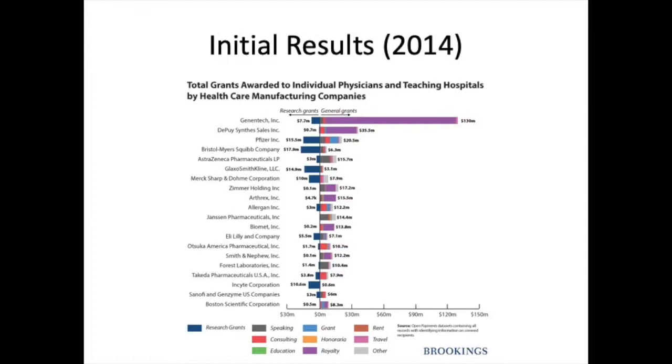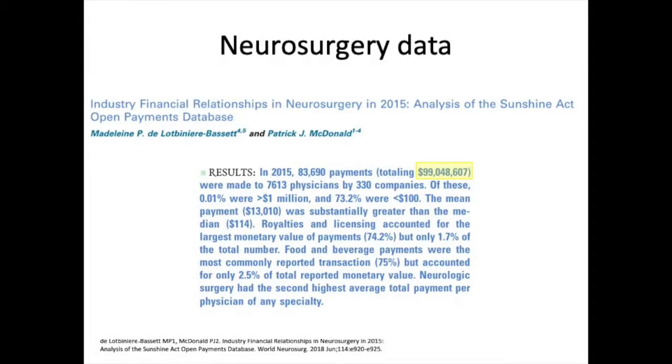What this public data does provide, however, is an open representation of the relationship between physicians and industry members. It allows us to make judgments on potential conflicts of interest. Of note, analysis of the 2015 neurosurgical data suggests a total payment amount of more than $99 million.